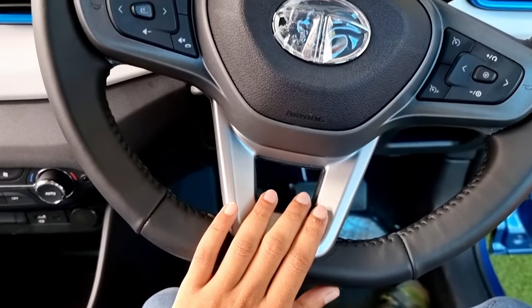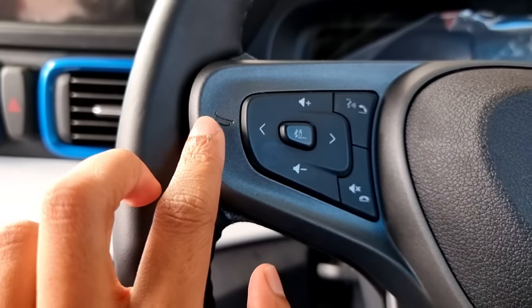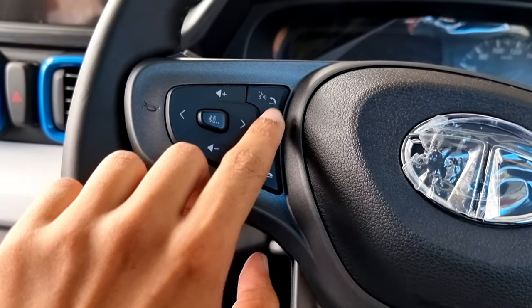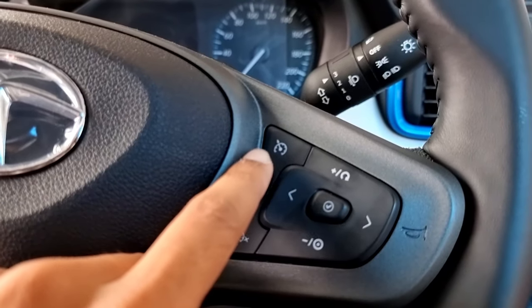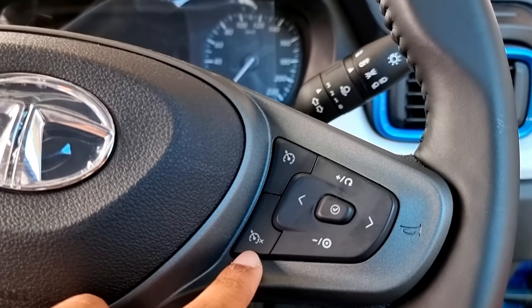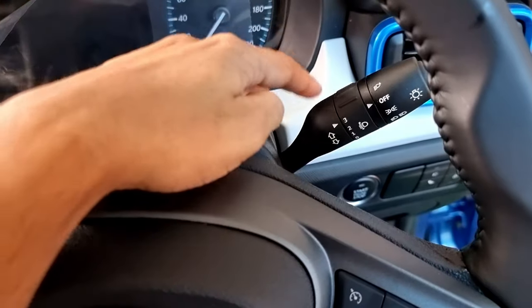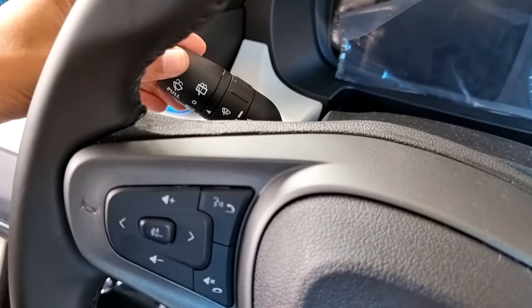On the steering wheel we have silver accents and a large Tata logo at the center. On the left are buttons for the horn, volume controls, Bluetooth/USB, voice command, call answer, call end, and mute. On the right are buttons for cruise control, settings, mode changing, selection, and horn. On the back of the steering column, on the right are light controls and on the left are wiper controls.